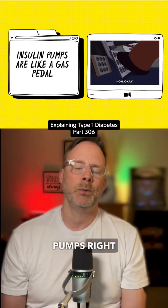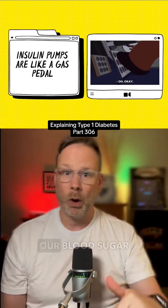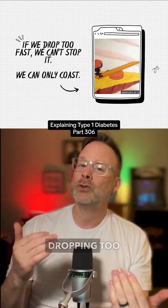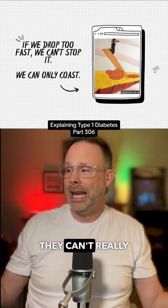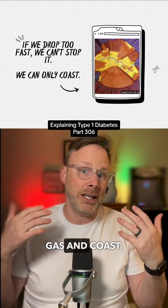Most closed loop pumps right now only have a gas pedal. When we need to lower our blood sugar, they can push the insulin in and bring our levels down. But if we start dropping too fast, they can't really stop it — they can just kind of let off on the gas and coast.